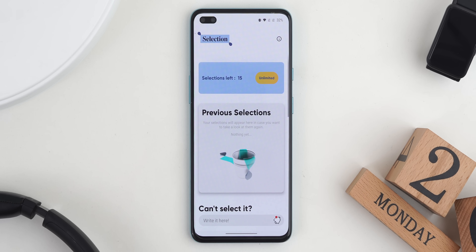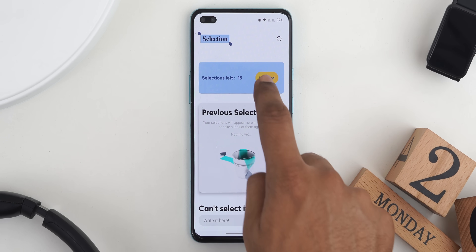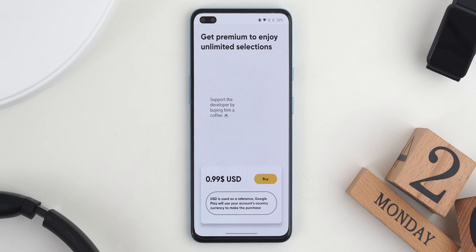Selection provides 15 free selections, after which you need to pay 87 rupees or one dollar for unlimited access. The developer was kind enough to offer some promo codes — if you're interested, check the first pinned comment.